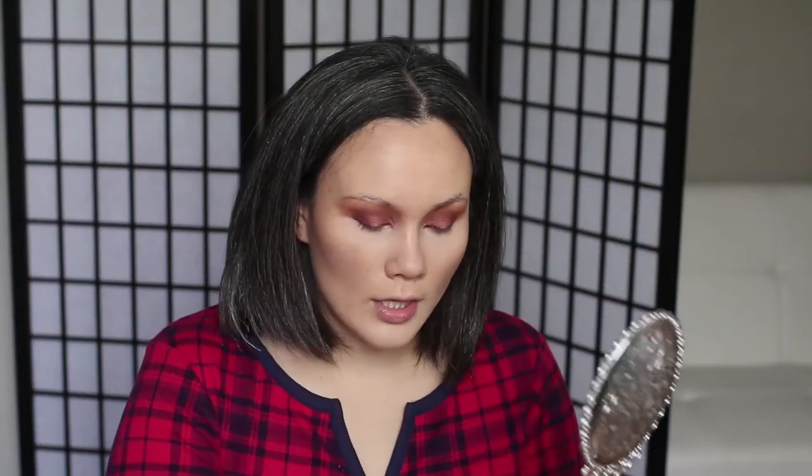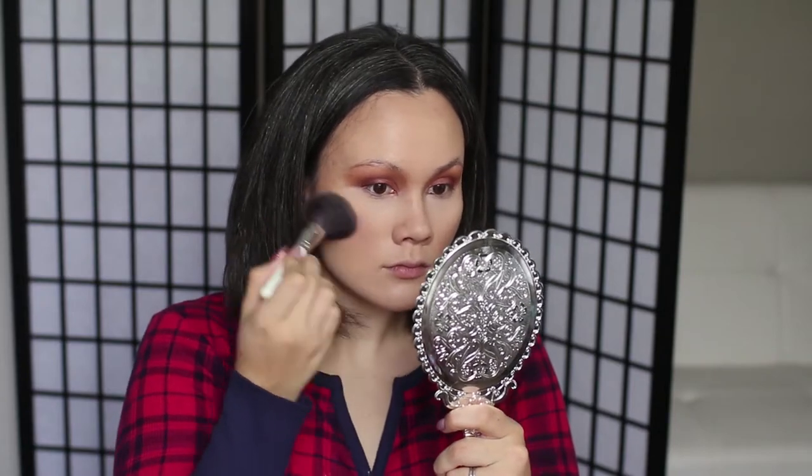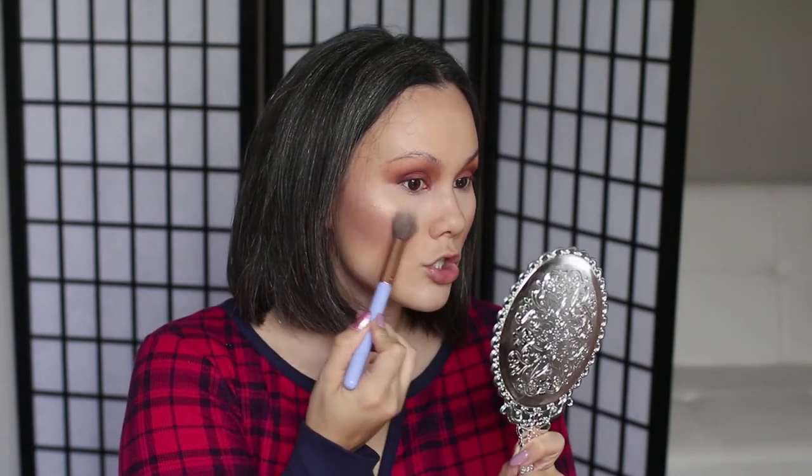Now I'm going to go in with blush — I'm using a Wet n' Wild blush, one of my favorites. If you are having your photos done inside, skip the highlighter because it can make your face look very shiny and oily. But because I'm having my photos done outside today, I am going to put highlighter on because it just adds to the glow of the face. I'm going to use the Pro Glow palette and go in with Lit, which is a really nice, gorgeous neutral shade.